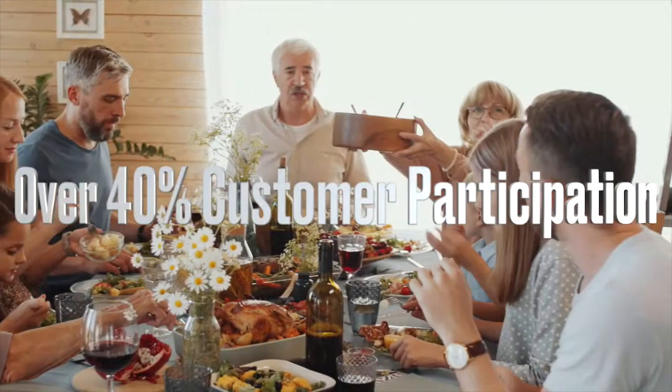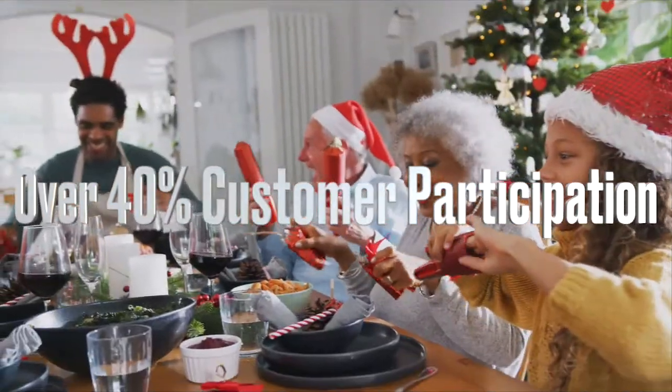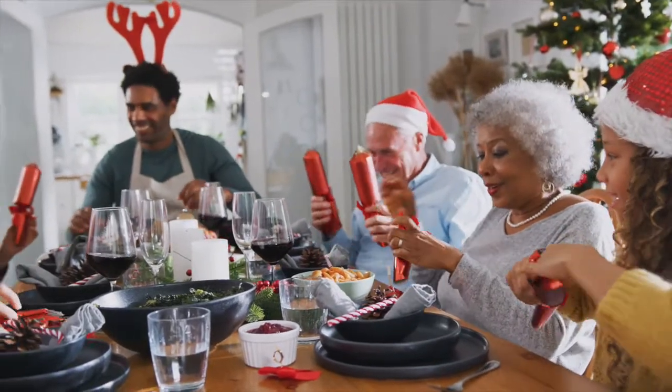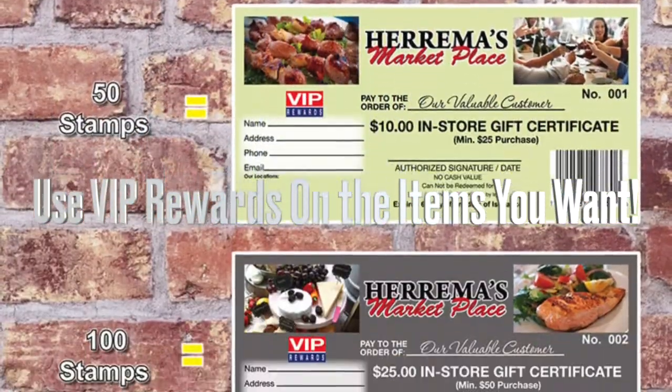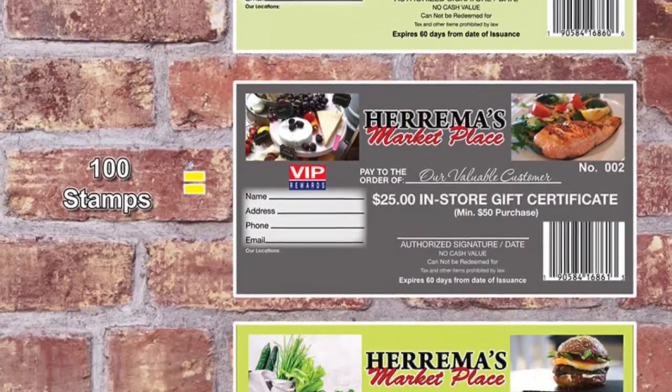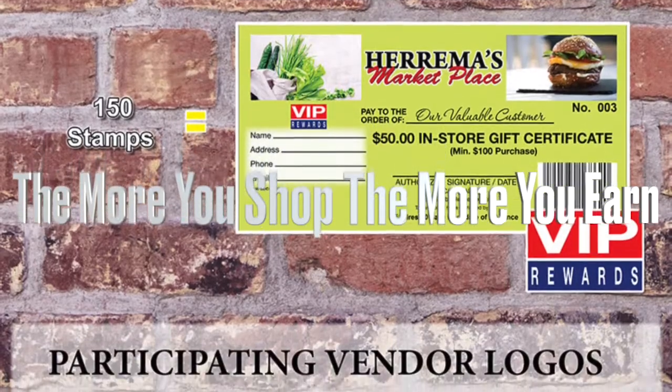VIP has strong consumer acceptance, with over 40% participation. Customers like that they can use their rewards on the items that they want, stretching their grocery dollar. The more they shop, the more they earn. You set reward values. Here's how it works.